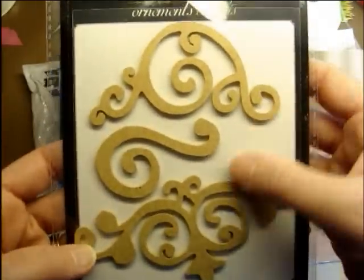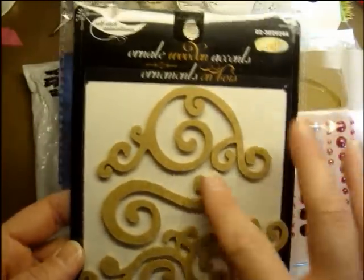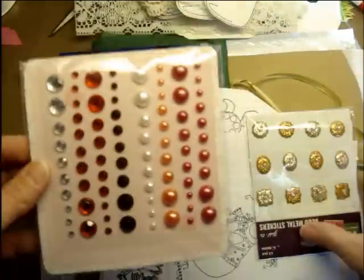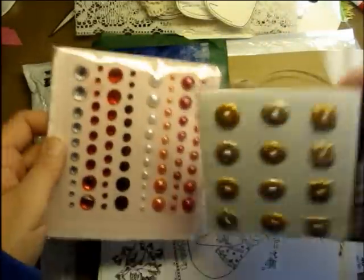Some really cool wood pieces, which I'm thinking of embossing on those. Some bling, because you can never have enough bling, and some more bling. These ones are deco metal.